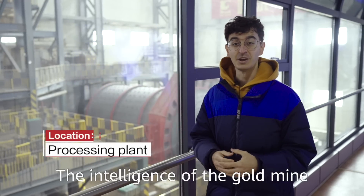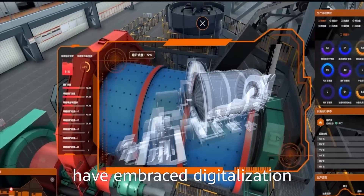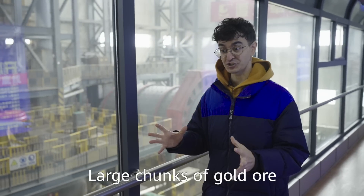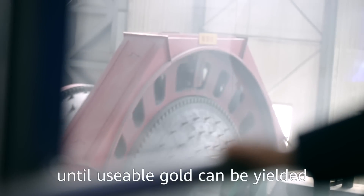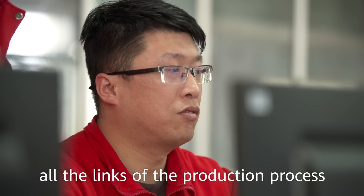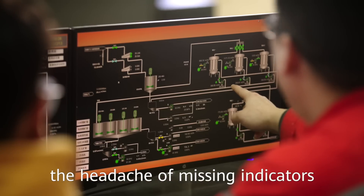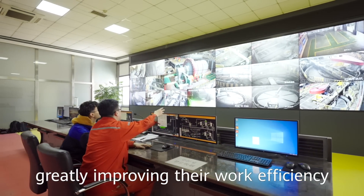The intelligence of the gold mine goes beyond remote mining — all links of mineral production have embraced digitalization. Only a few grams of gold can be extracted from one ton of gold ore, and large chunks of gold ore go through many layers of production before usable gold is yielded. Dynamic simulation of difficult-to-measure indicators can accurately recreate all the links of the production process. This use of the digital twin frees engineers from the challenge of missing indicators, allowing them to simulate indicators on the digital platform and greatly improving work efficiency.